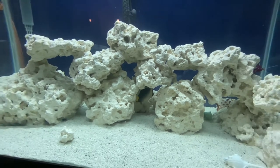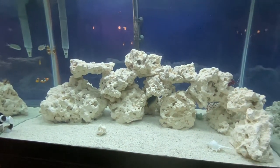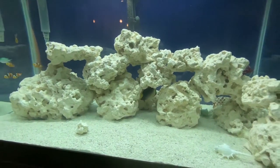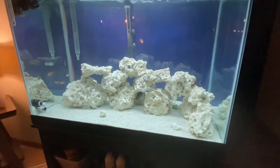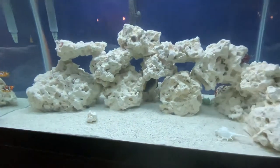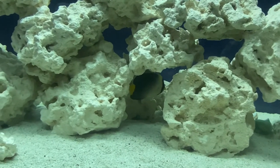They had this poor guy in a 20 gallon at the pet store, so he should be pretty happy — at least for a little while in this 65. He's got plenty of caves. I will be updating you guys more on this as I go.